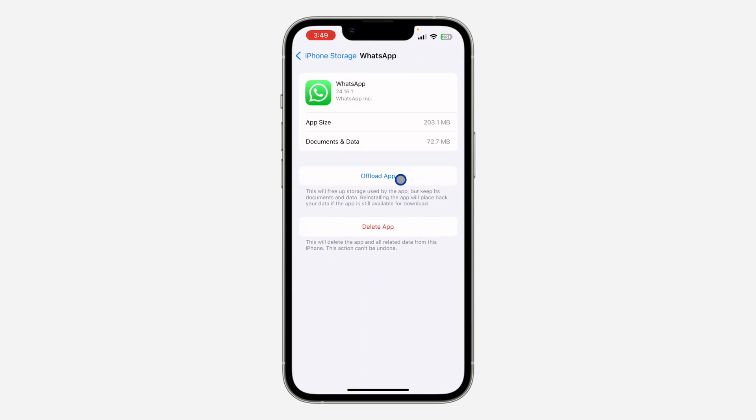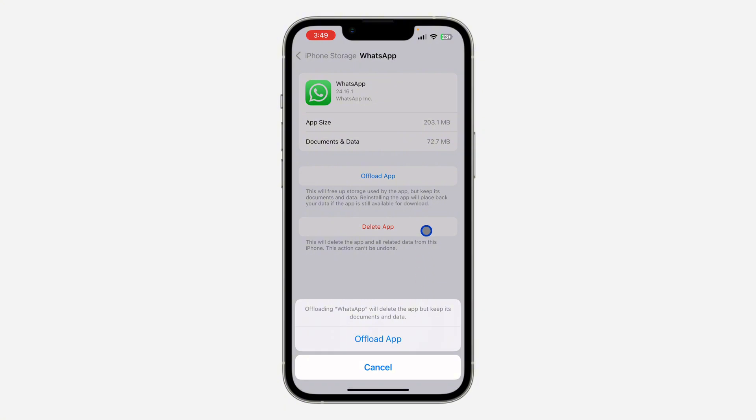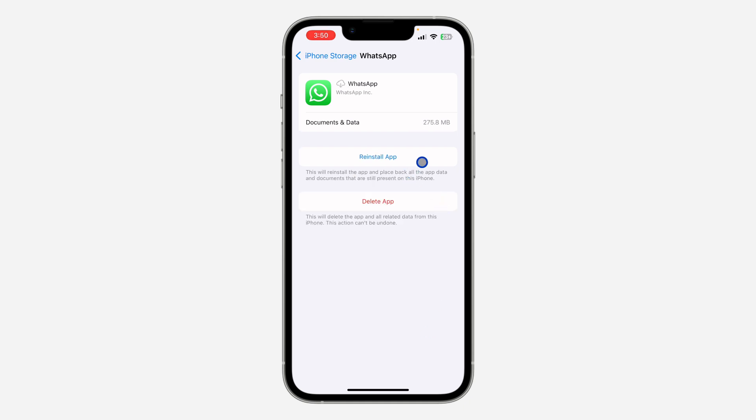Once you find WhatsApp, you need to offload the application — I have tried this before and it works. Click on Offload; you are not going to lose any chats or any media. After that, click on Reinstall, and this is going to fix the issue of WhatsApp not receiving notifications on your iPhone.